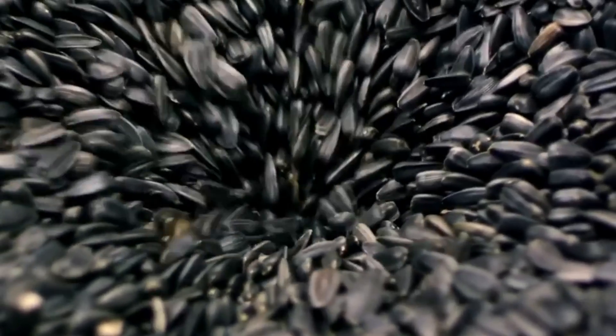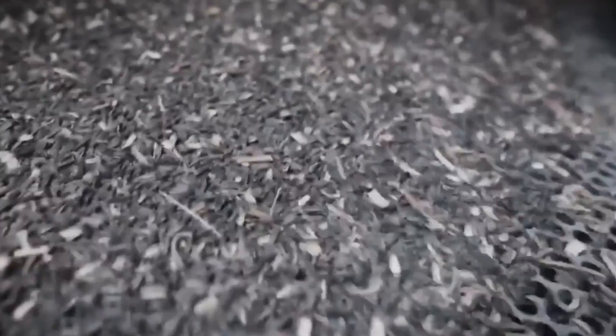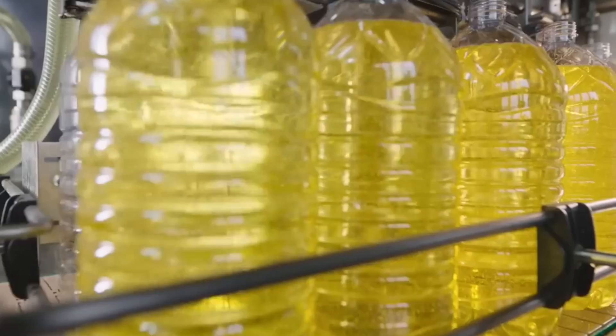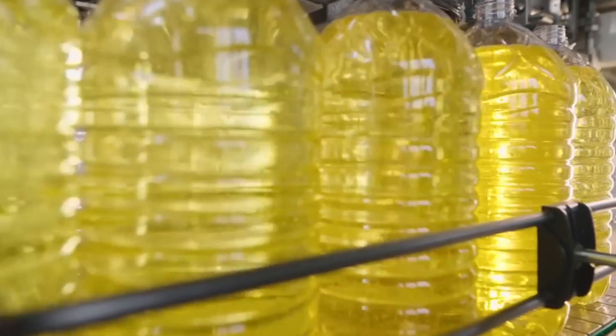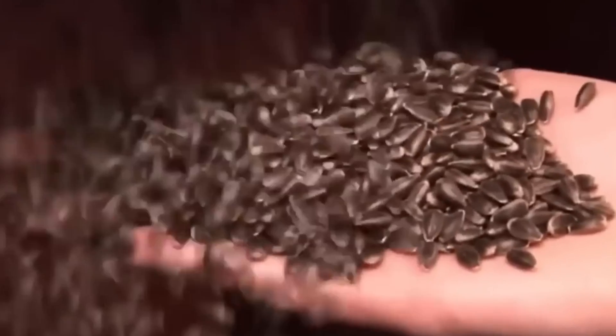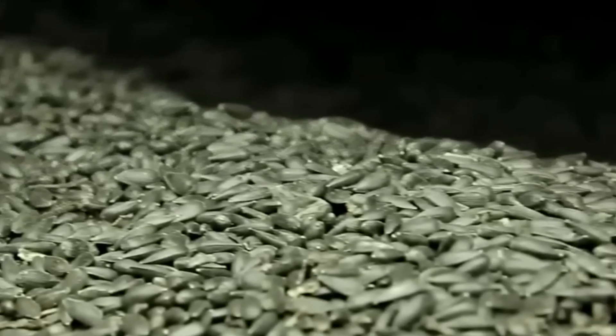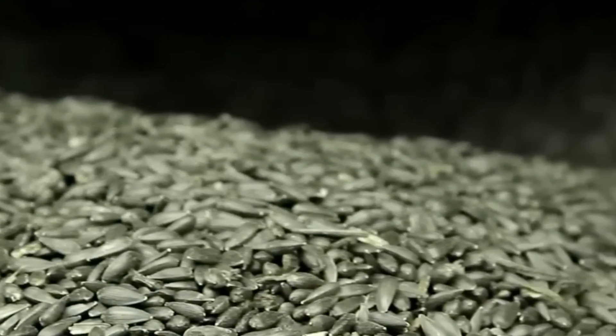The cleaning adventure continues as our seed passes through magnetic separators. These clever devices are on a mission to catch any sneaky metal fragments that might have slipped in during harvesting or transportation — a critical step to ensure the purity of our future oil. Our seed then tumbles through a series of screens, each one precisely calibrated to separate seeds by size and remove any broken ones. Only the best seeds make it through this gauntlet, ensuring that only top-quality ingredients move on to the next stage.